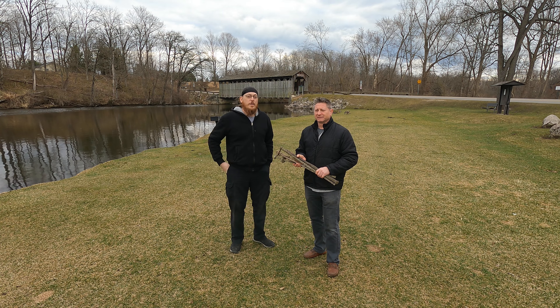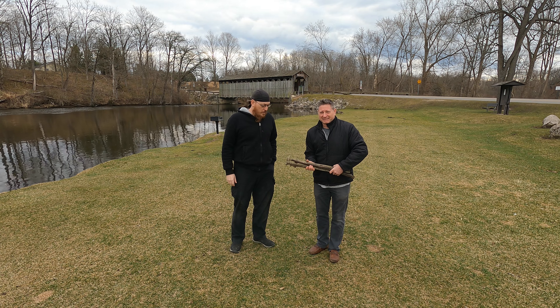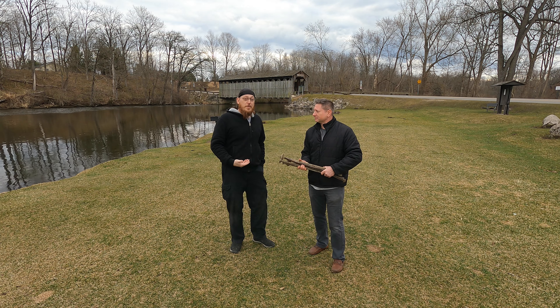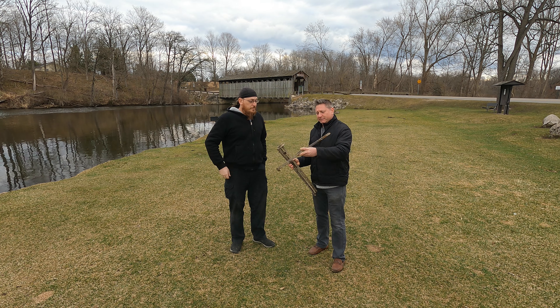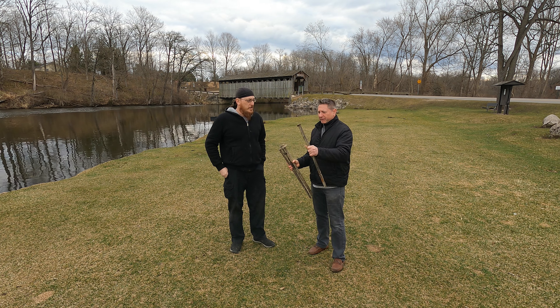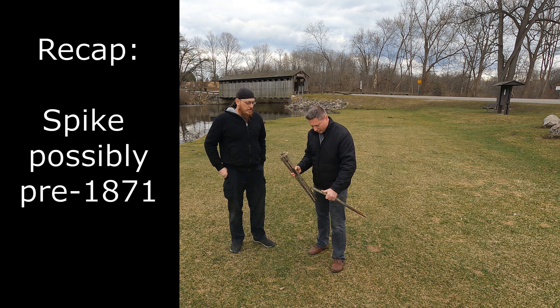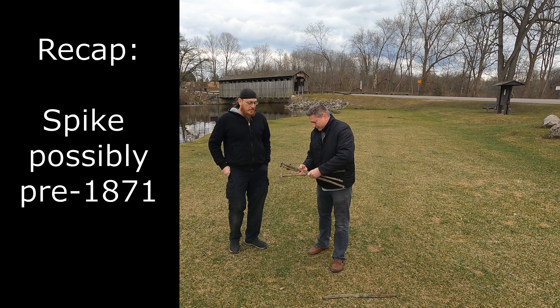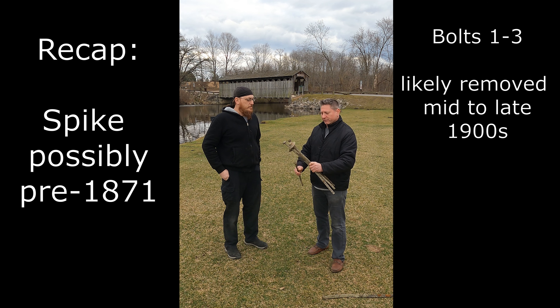We met up with the Historical Society with Craig Fonger, and we're turning in the finds that we found that went to the bridge at some point in time, probably originally, or even the bridge prior to the covered bridge that's here. This spike right here looks like something that would have been with one of the previous structures that was here. It'll be interesting to find out more about this. These three look like something that was on that bridge at one time, but I would say 1945 when it was renovated, or 1990 when it was renovated, the spikes probably came off from there. There are similar spikes on the bridge right now.